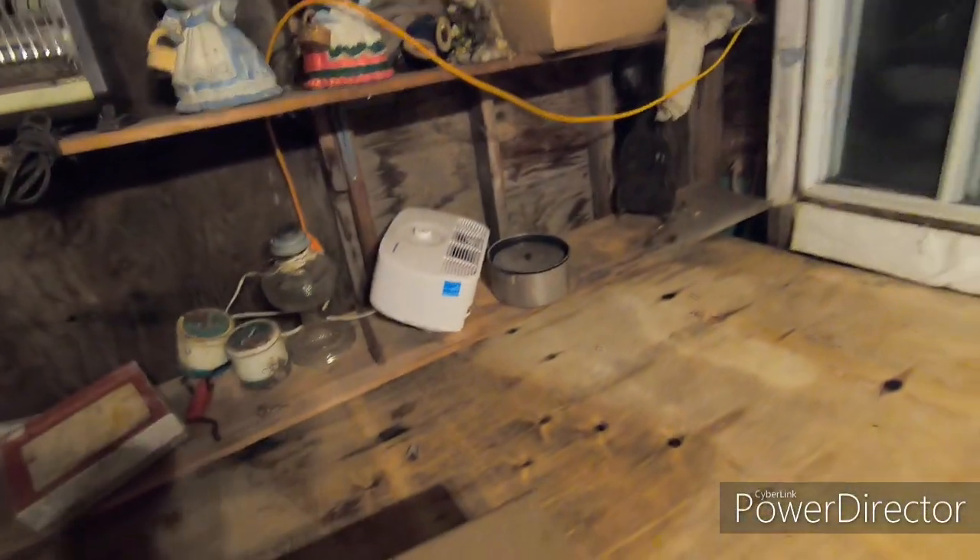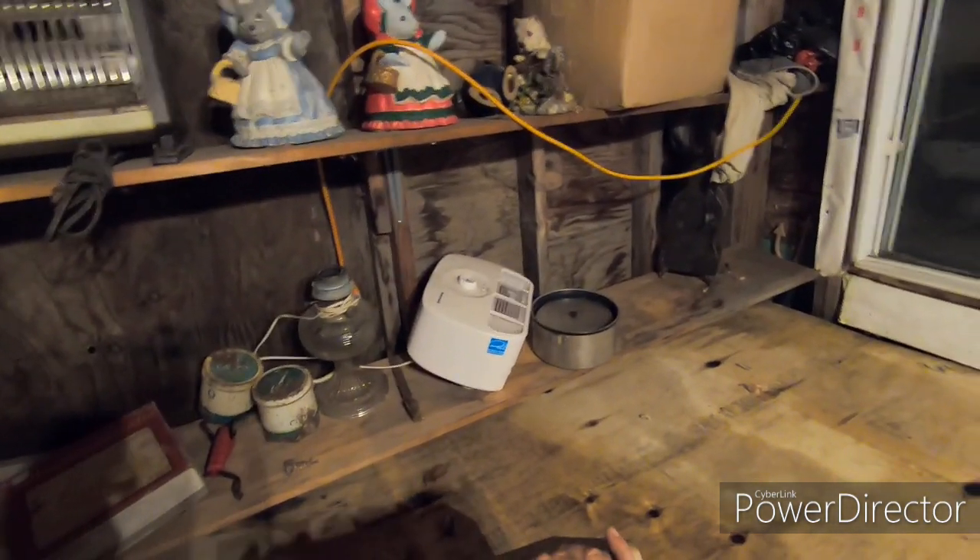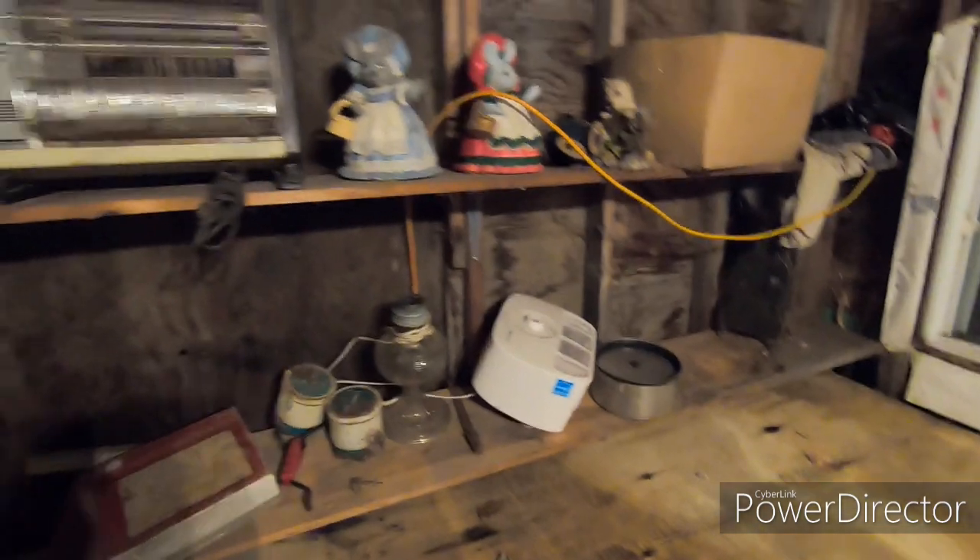Oh my god, what's in the box? We'll never know because there's no key for it.